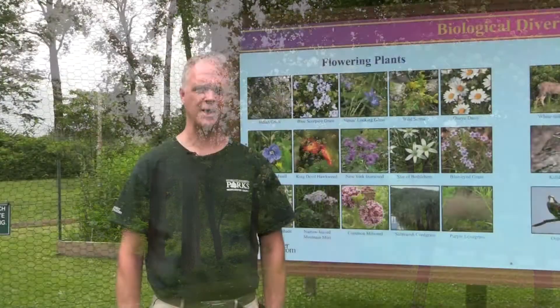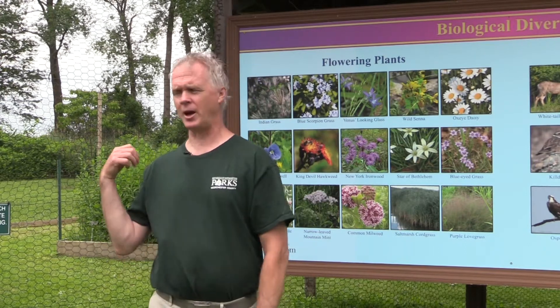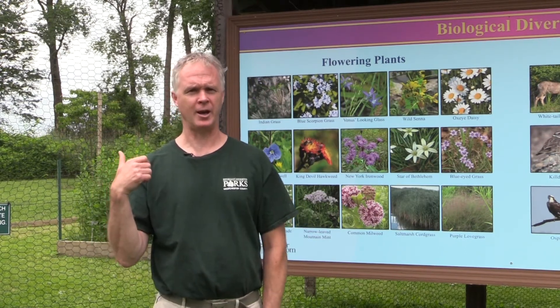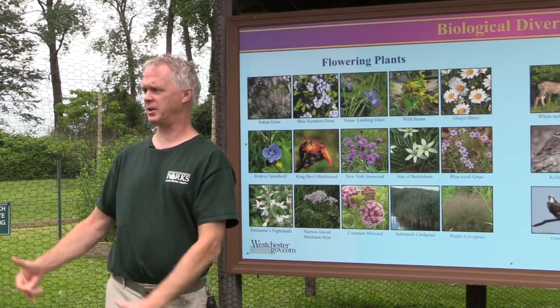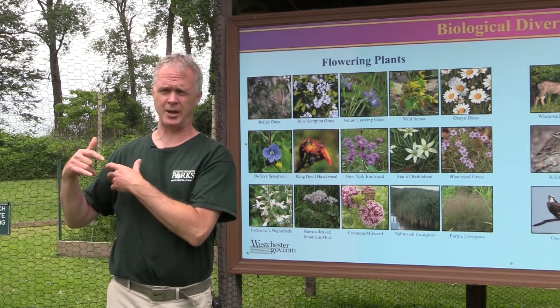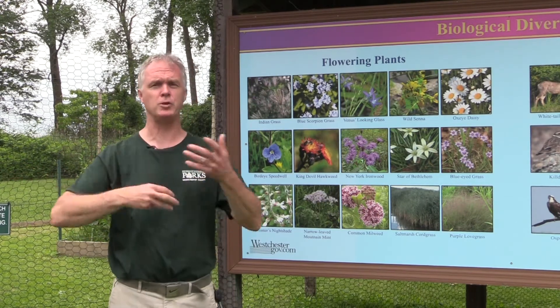Pollinator Week is designed to protect the animals that utilize our flowers and help them pollinate, and also help the animals that use them. It's important for the environment because it does help the animals that pollinate the flowers, and those animals are part of a food chain.